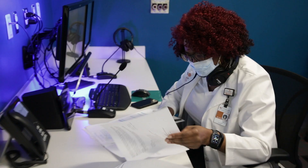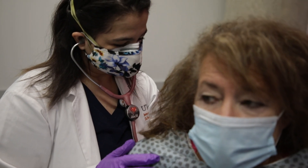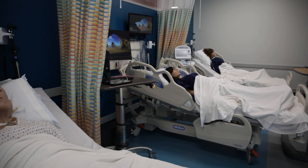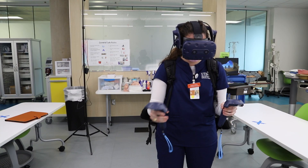or preceptors to monitor students from a centralized control room, where they can direct scenarios and manipulate high-tech mannequins to present realistic symptoms. Other state-of-the-art technology includes a virtual reality simulator.